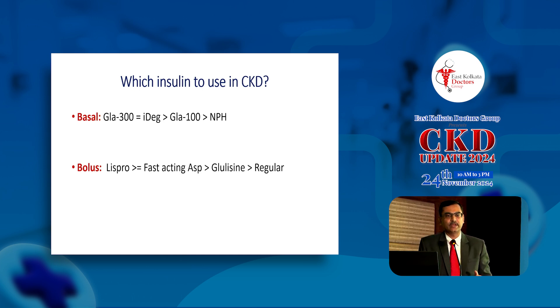Regarding premixed insulin, there is zero published data with premixed analog insulin in patients with CKD. British societies state that if a patient on a single prandial or basal insulin is not controlled, one can consider a premixed insulin or analog in patients with DKD — but that is based on zero evidence. If you would like to improve outcomes further, continuous subcutaneous insulin infusion may be more physiologic, as it has been shown to reduce albuminuria and might improve renal outcomes compared to the conventional basal-bolus regimen.